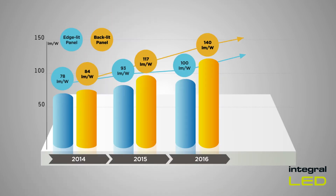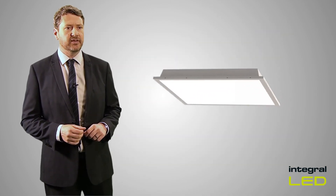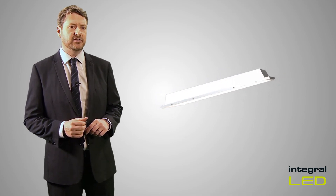At Integral LED, we are delighted to announce a real first — a breakthrough in efficiency of 152 lumens per watt. Our new backlit panel effectively delivers the same light for half the amount of power seen in the early generation LED units.